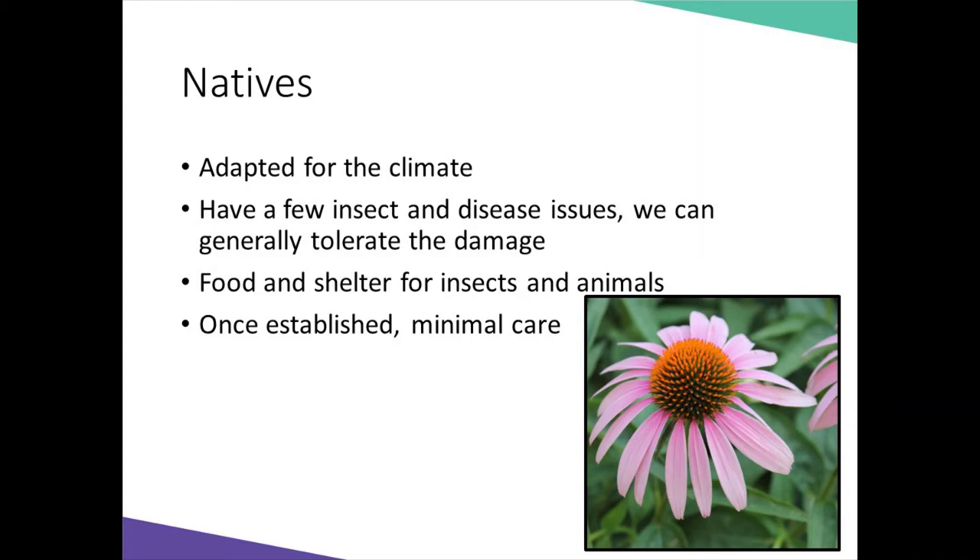Natives — for the most part, natives are perennial. What is notable about gardening with natives is that they are adapted for our climate. Typically, most have a deep root system, which means once established in the ground, they will not need watering and will need minimal care. They provide food for insects and other wildlife. Pictured here is purple coneflower, which does get a few insect and disease issues, but most gardeners can tolerate the damage.